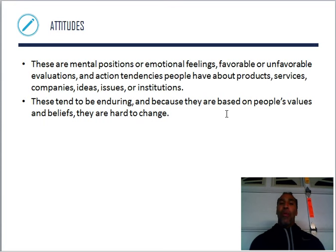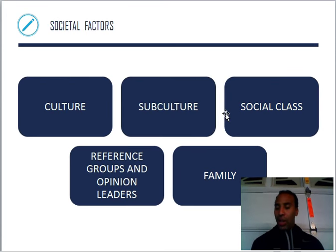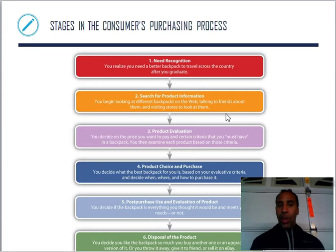Attitudes are very key and important. These are mental positions or emotional feelings — favorable or unfavorable — evaluations and action tendencies people have about products, services, companies, ideas, issues, or institutions. These tend to be enduring because they are based on people's values and beliefs, making them hard to change. If I value something and believe in something, it's going to be very hard for you to change what I do and what I believe.